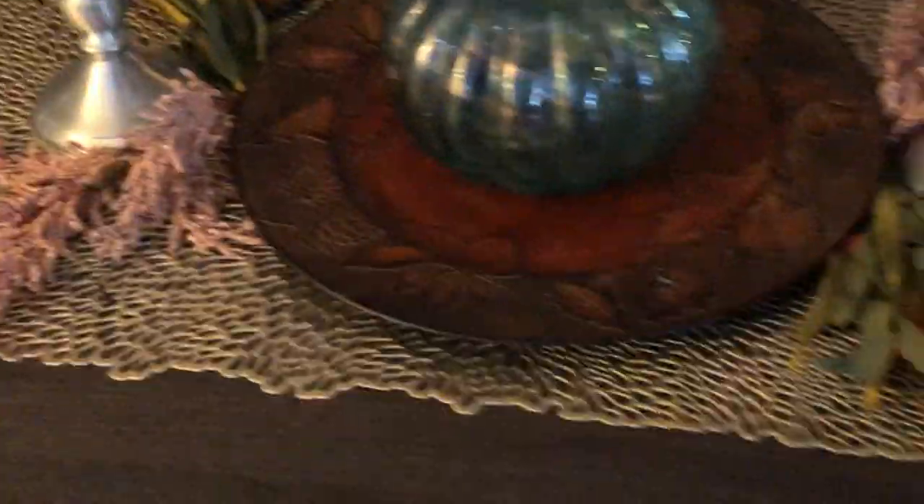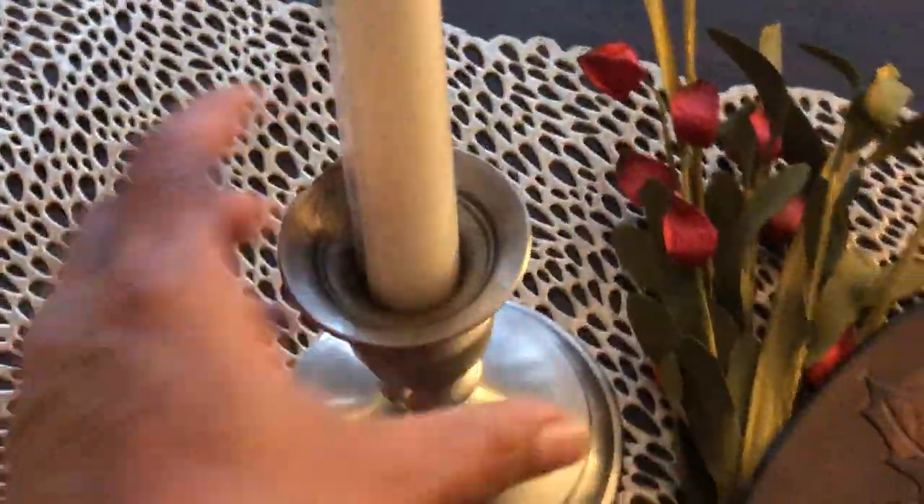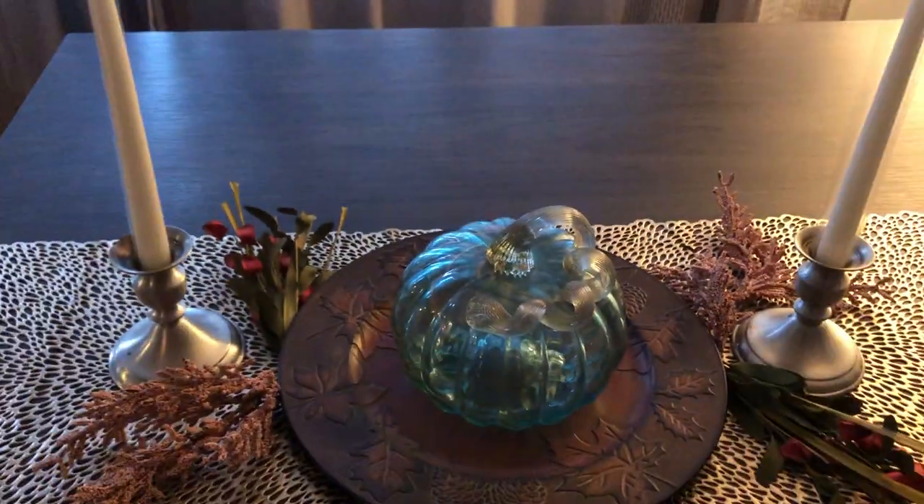The last thing to show before I close my vlog has to do with some more of my Thanksgiving decorations. This is the only thing I have on my table here in the living room — just a charger plate with a glass pumpkin that I've had for a couple of years. I found these pewter candlestick holders at Goodwill, and I got the greenery this year at Hobby Lobby.